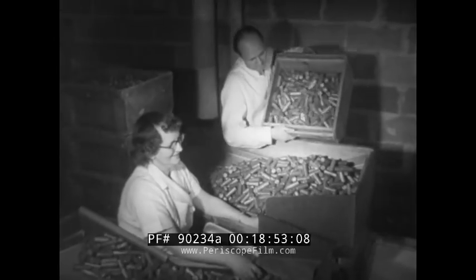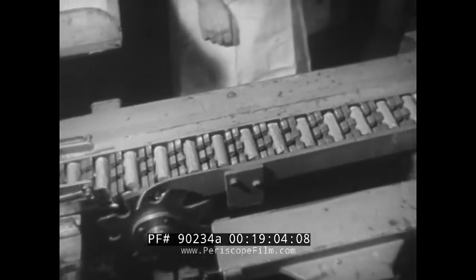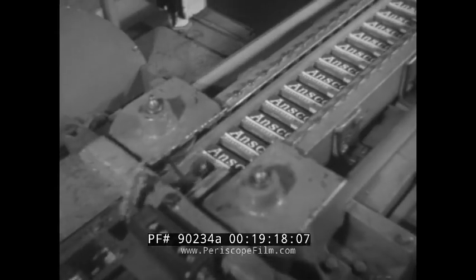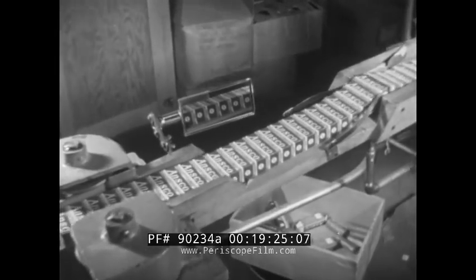For factories supplying photographic products, summertime formerly brought peak demand, since that was the only season that provided enough light for the average amateur shutterbug. Then industry learned how to make faster, more sensitive film, recording a better image in less time with much less light. With the film came improved lenses, low-cost flash bulbs, and an end to the old restrictions. By stretching the usefulness of its products over longer periods, the industry also increased and stretched its business. Now the factories, like the snapshooters, are busy 52 weeks a year.